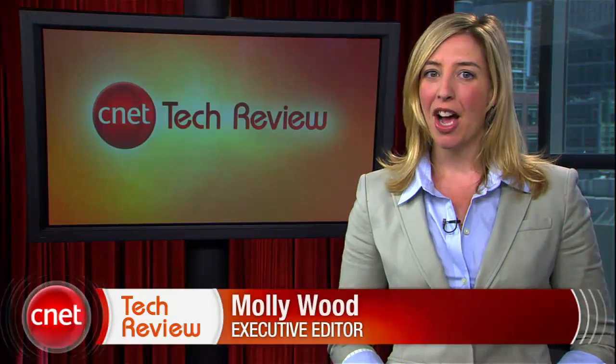Hey everyone, I'm Molly Wood, and welcome to the CNET Tech Review, the show where we run down the hottest videos of the week and tell you which are good, which are bad, and offer some sage bottom-line advice. Let's start with the good.